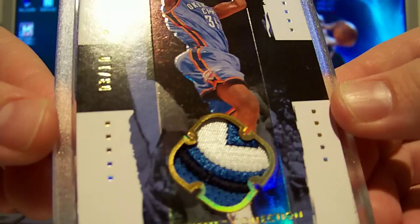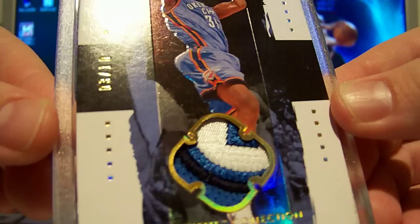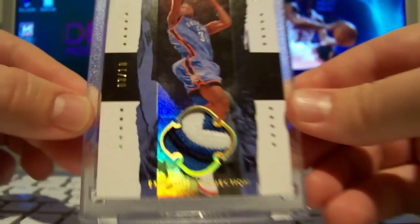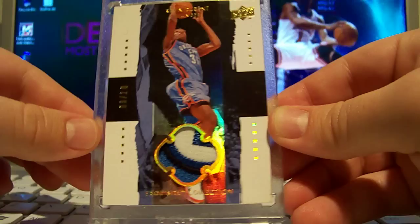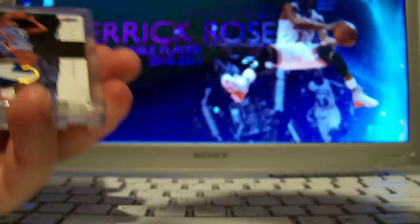It's the base patch of Kevin Durant, numbered 3 out of 10. Just a beautiful looking set, and the patch is two to three colors with five breaks — very nice. Pretty rare to find a Kevin Durant OKC Thunder's patch on an Exquisite card. I believe he only has two prime patches in this set, so it's pretty sweet. You never see these pop up, so I'm pretty glad to get this one.